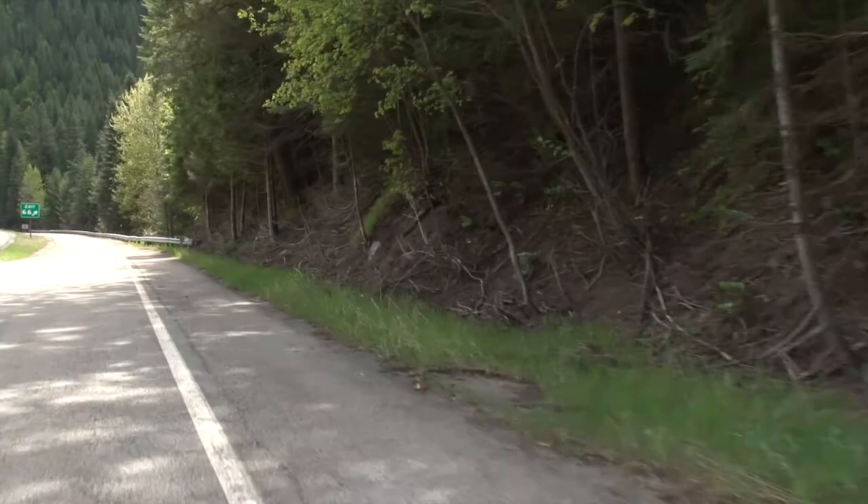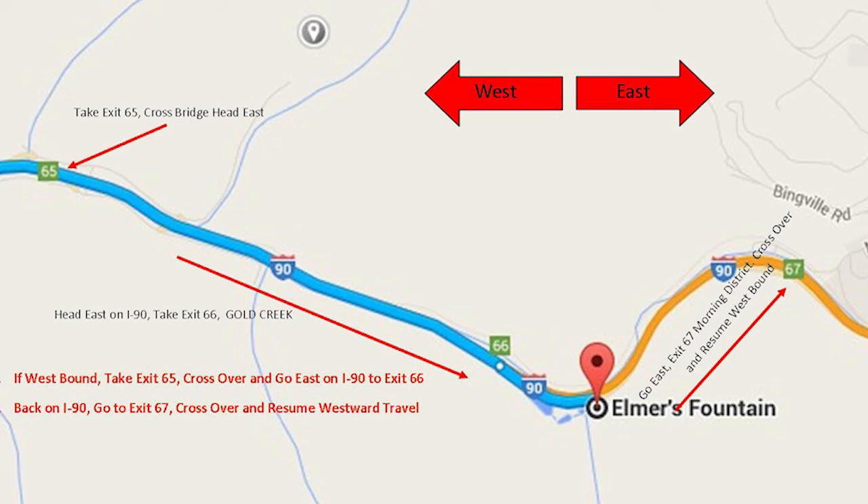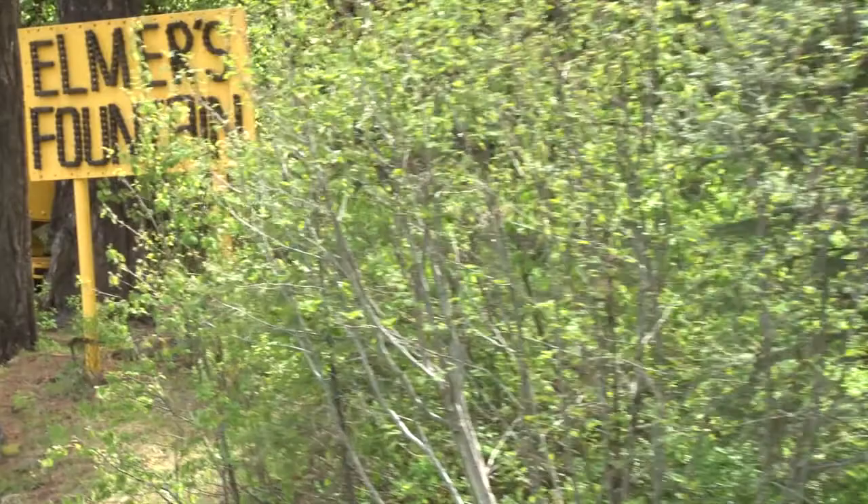Sorry to say, these fountains are only accessible to eastbound traffic. However, there are two nearby exits that make it possible for those heading west to loop around for a visit and then get back onto westbound traffic, and it adds only a couple miles to the overall trip.